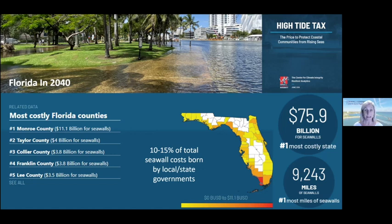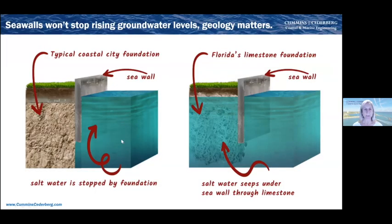Seawalls are very expensive, with costs borne by individual property owners but also by local and state governments for public property. However, seawalls are not a panacea. Because our geology is so porous with limestone, even a seawall that protects against storm surge going over or through it will not stop tidal influence going under the seawall through our porous geology, contributing to elevated groundwater. We're already seeing saltwater intrusion into drinking water wells in parts of southeast Florida.